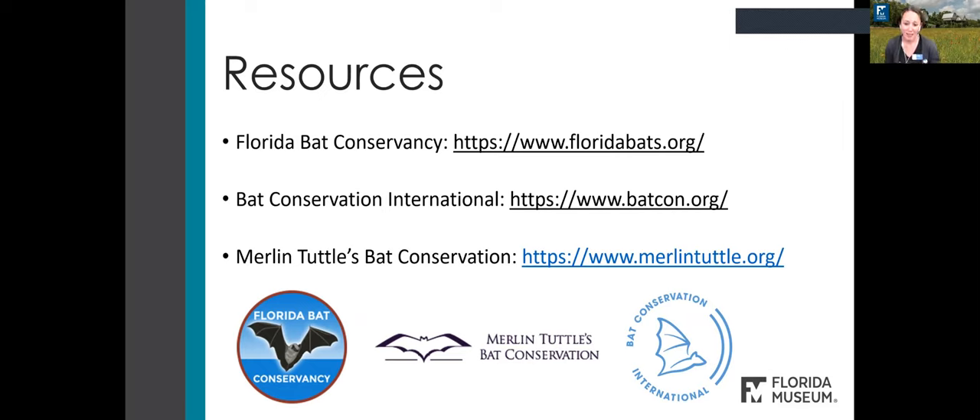That's really all I had to say today, and I'm happy to take any questions. Thank you so much for the really fascinating presentation — learning more about bats and their lifestyle. We have quite a few questions already, so I'm going to relay those to you for our Q&A session.